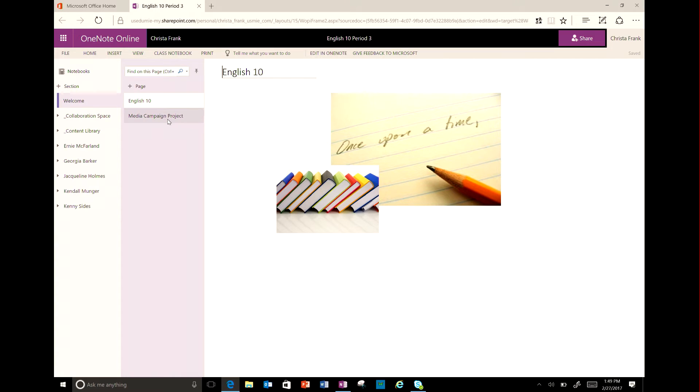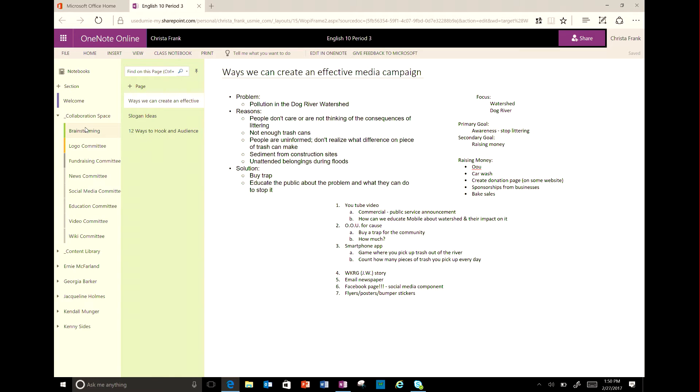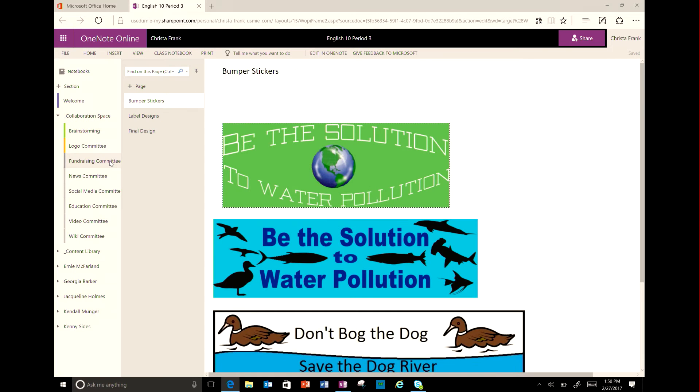My students have been working on a media campaign related to an environmental cause that concerns them. The students divided into committees for the media campaign. In our OneNote class notebook, students created a section for each committee and then worked with their committee members to complete their tasks. It didn't matter if they were at school, at home, or on the bus to a soccer game — they were able to add content and thoughts related to their committee whenever it worked for them.